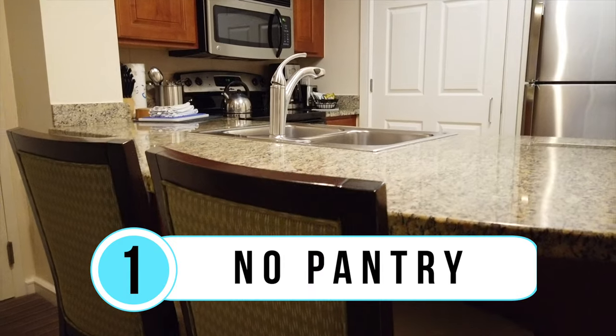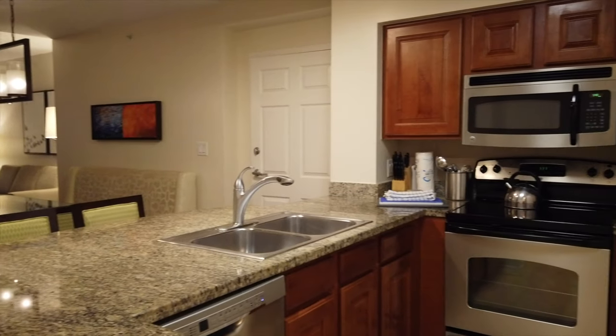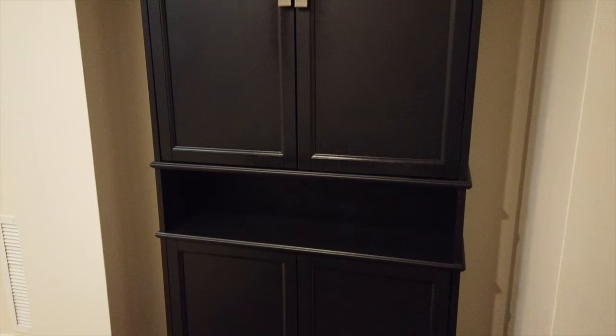Now for the dislikes. Dislike number one is that there's no real pantry in these villas. As I understand it, some villas do have a small pantry area, but ours does not. To address complaints, they did install a standalone armoire — kind of a closet cupboard in the entryway — where you can store some food items. It works to a degree, but there's no built-in pantry; that space could have been more useful, such as a shelf with charging outlets.